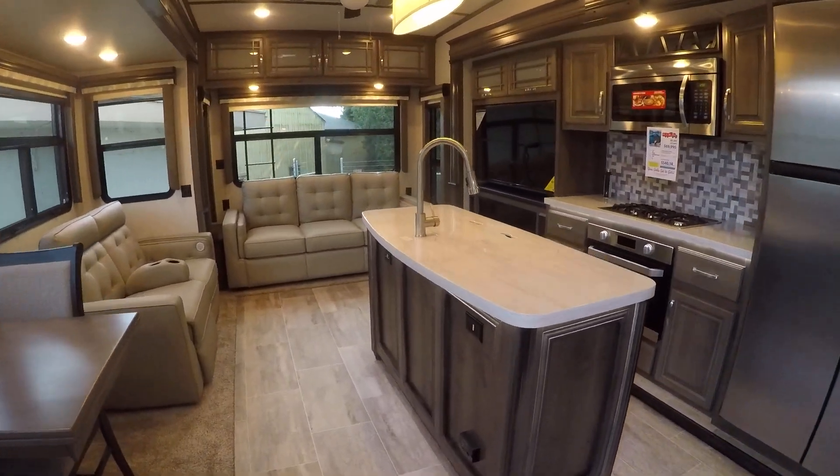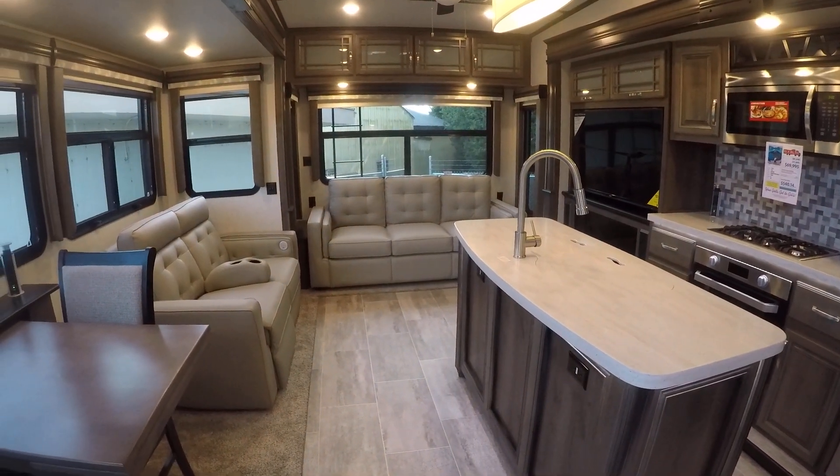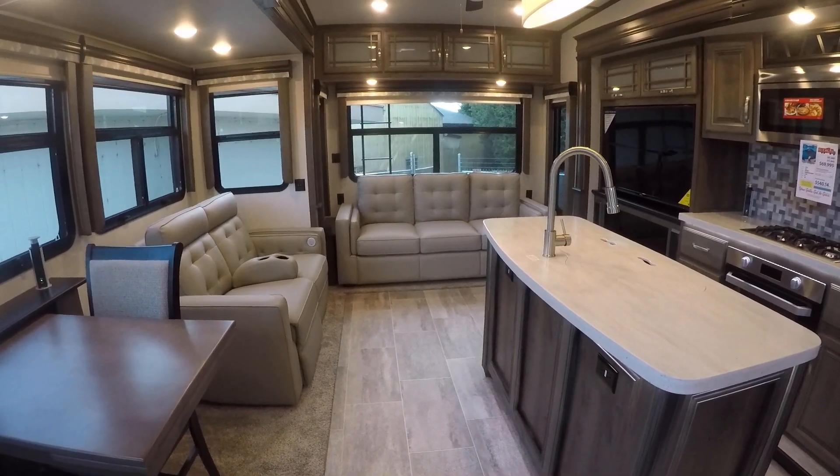Come see this 3120 RL at Gibbs RV in Coos Bay. Call us at 1-800-824-4388 or visit us in person at 1845 Ocean Boulevard in Coos Bay.